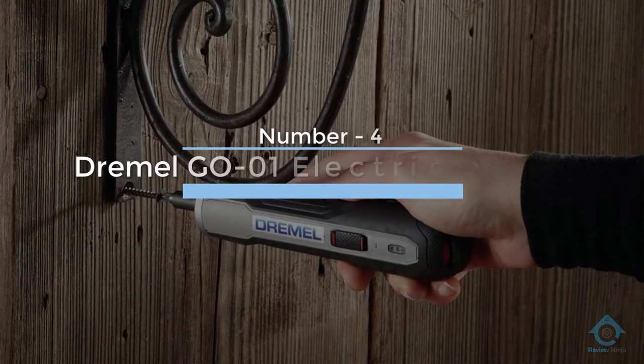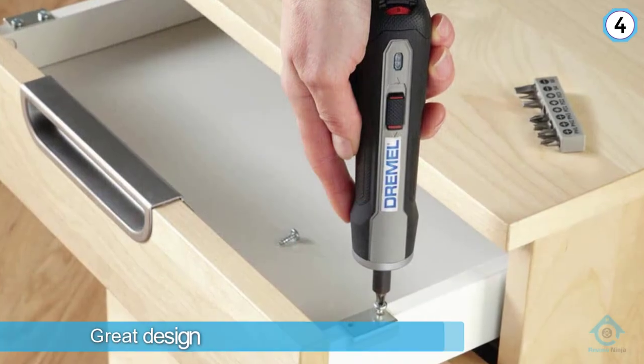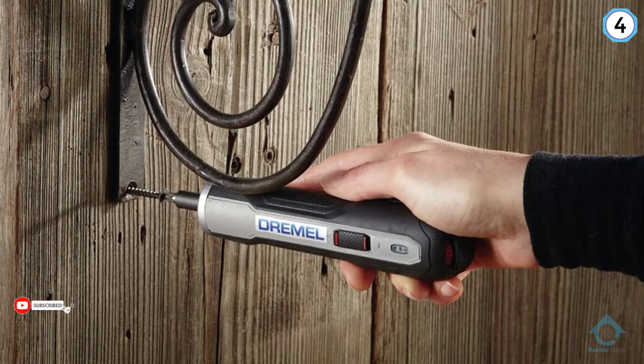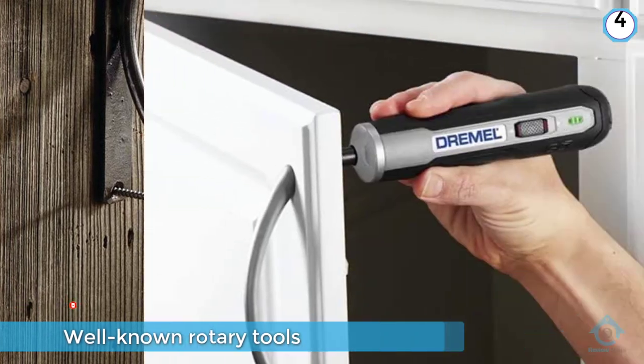Number four: Dremel Go 01 electric screwdriver. Dremel's first screwdriver takes some great design cues from their well-known rotary tools to build a versatile powered screwdriver for your home. Its slim handle allows for an easy grip and gives the tool a low profile to help access hard-to-reach spots.